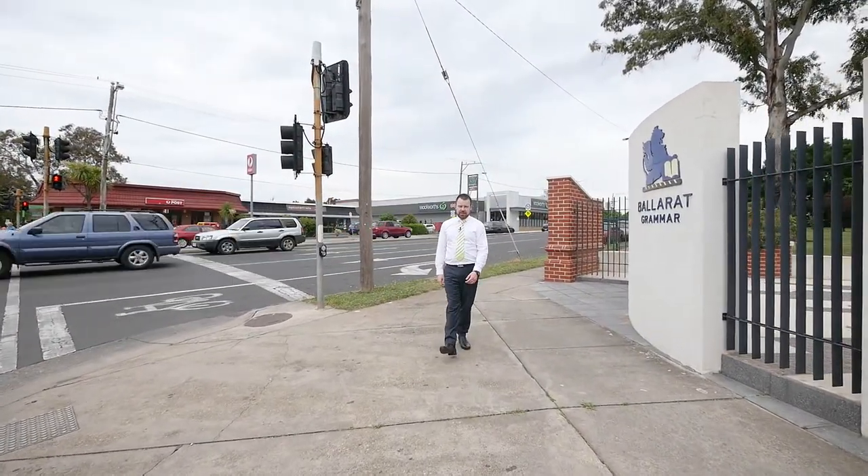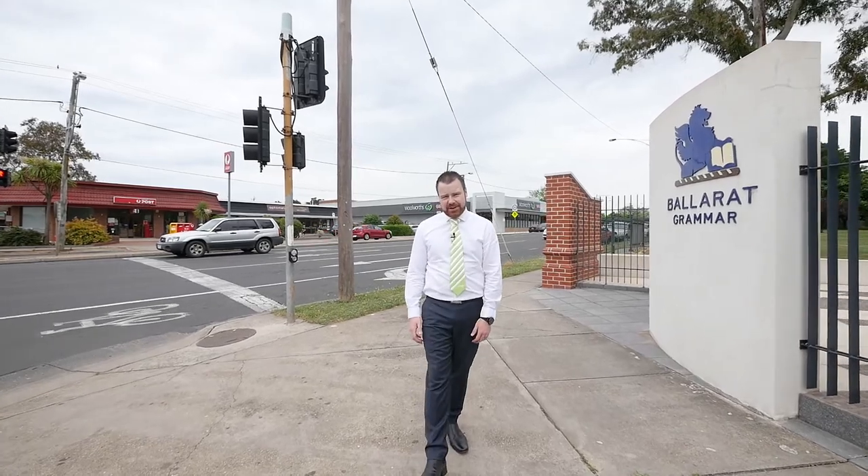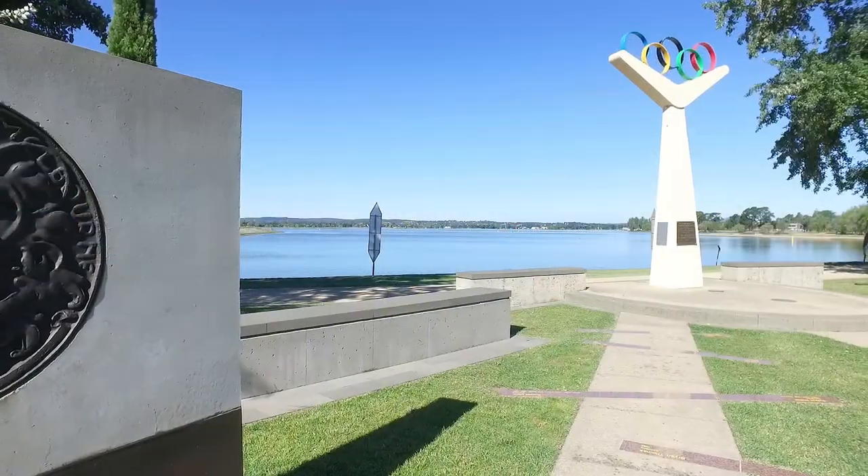Location with this one is definitely the key. We're directly opposite the gates to the Ballarat Grammar School, a short walk away from a number of shops, a local supermarket, a large array of medical practitioners, and just up the road is Ballarat's famous Lake Wendaree.